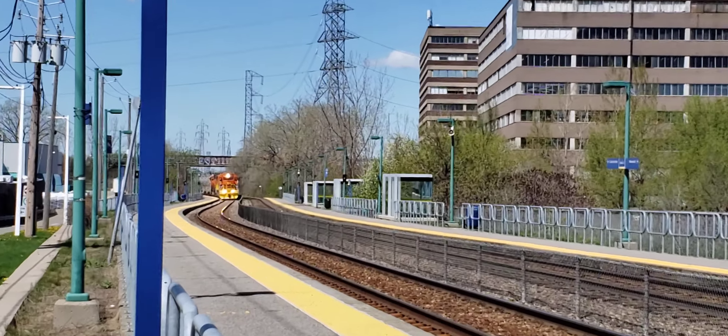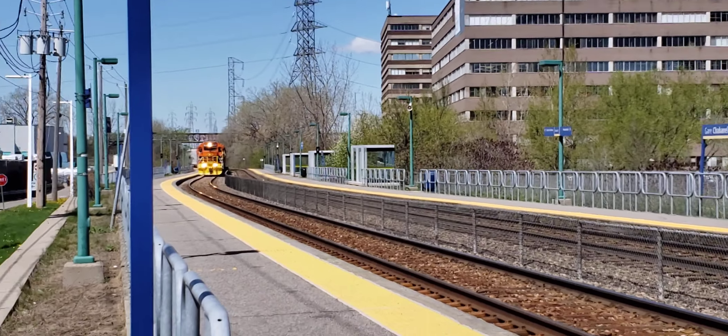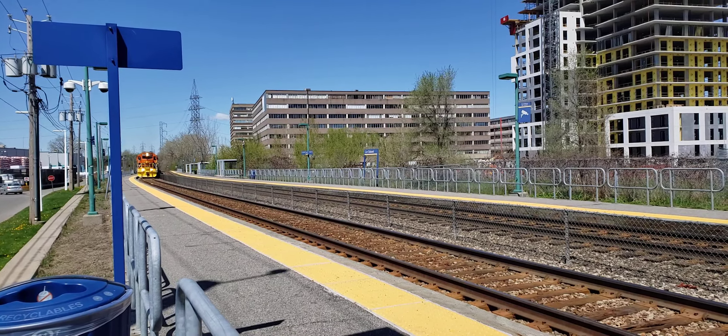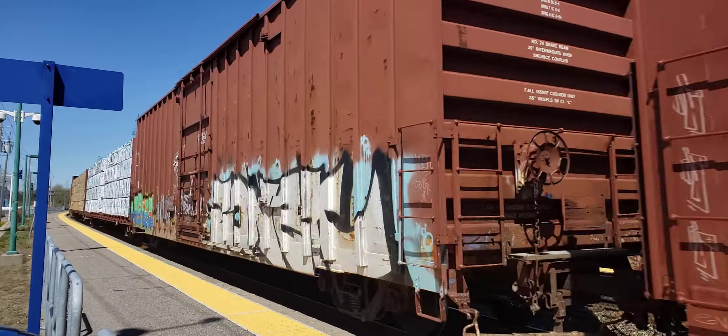Alright, I've got a QGRY train here at Chabanel at around 11:30, heading into the city. They're going to get a QGRY train — they're going to get it.